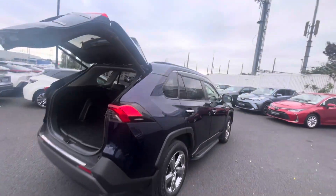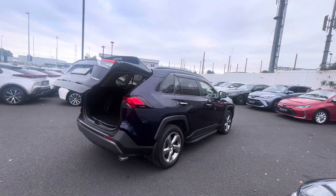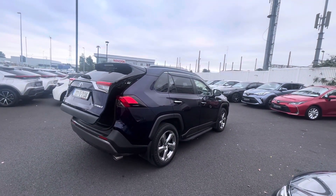This RAV4 will come with a year's warranty and a year's roadside assist, available to view at Toyota Long Mile today. Thanks for watching.